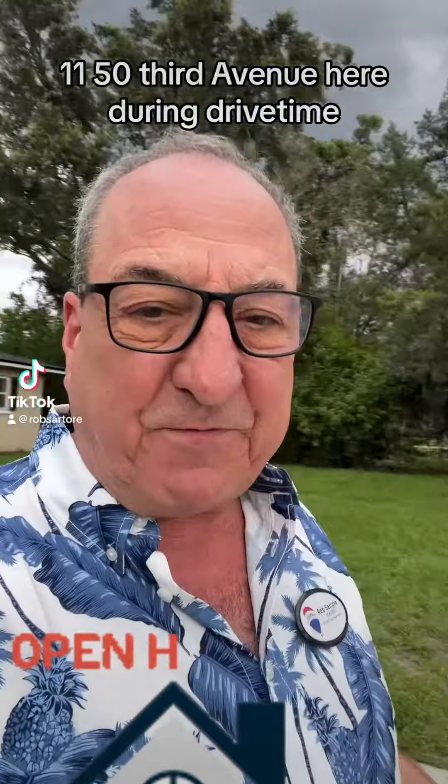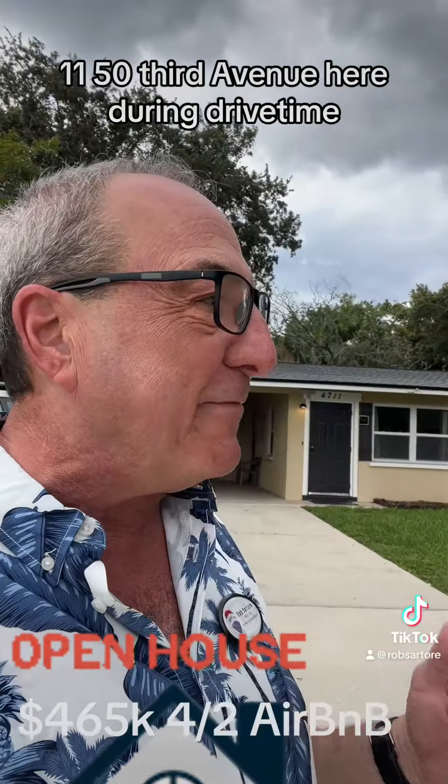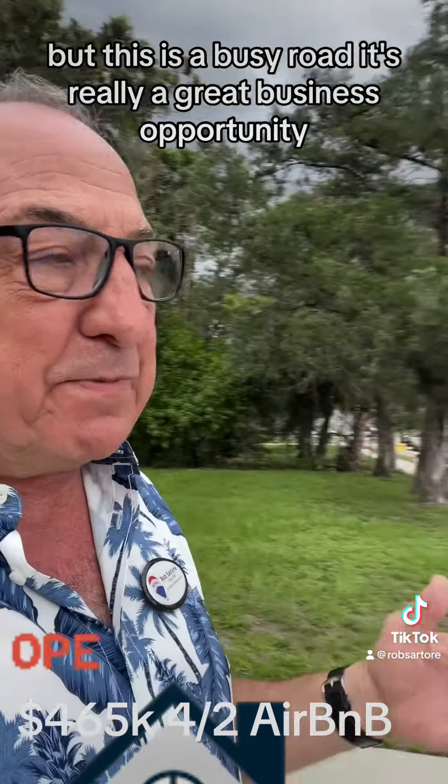We're doing the open house today at 4711 53rd Avenue here during drive time. This is a busy road.